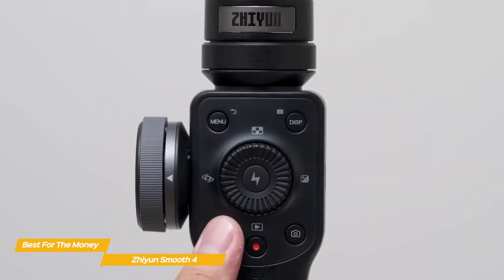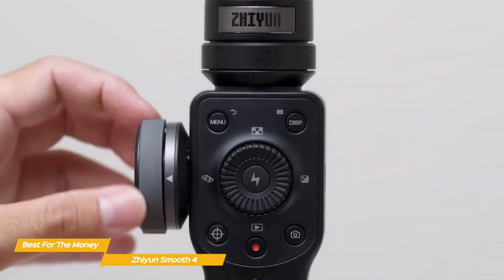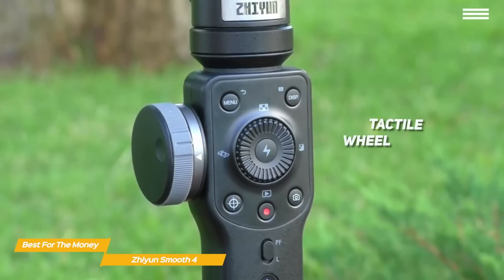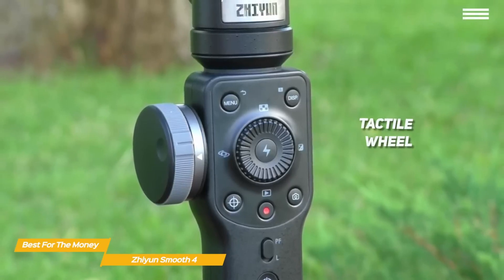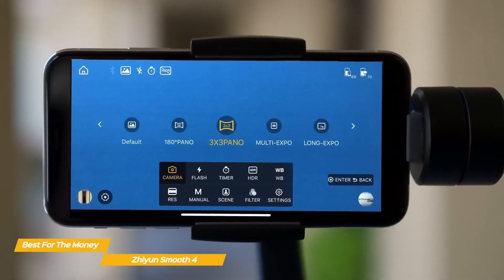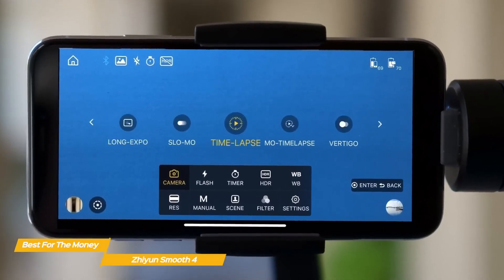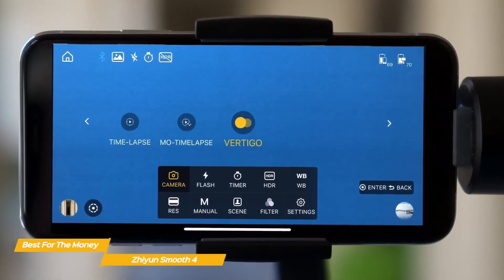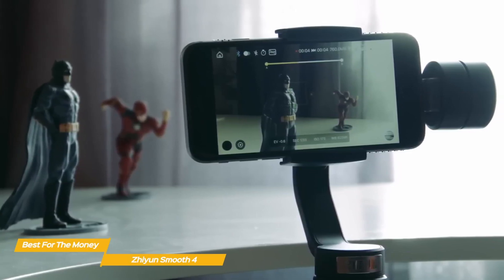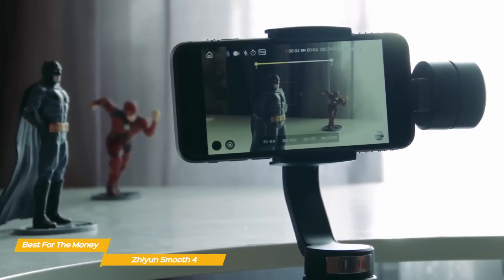Unlike the DJI OM5, the Smooth 4 cannot accommodate Apple or Samsung's largest smartphones, and it also lacks a joystick for manual movement. However, the controls for pan following, taking a still image, and locking the gimbal for use as a tripod are excellent. A tactile wheel on the left side of the control panel can be used to focus or zoom in and out, and these functions are switchable with the press of a button. The companion app offers semi-professional features including time-lapse, hyperlapse, long exposures, panoramic photos, motion time-lapse mode with HDR filters, scene modes, manual tweaks, and the ability to shoot in up to 4K at 60 frames per second.